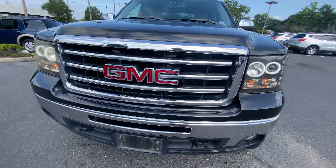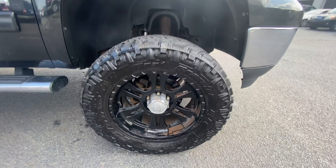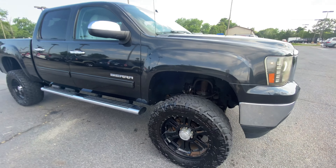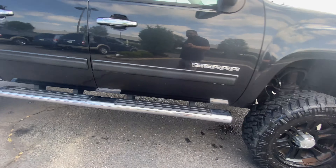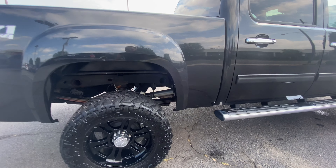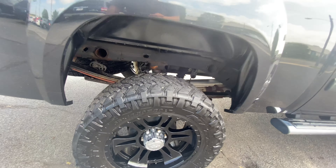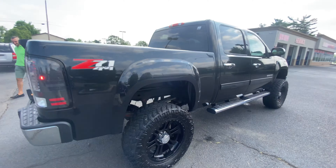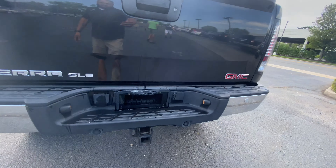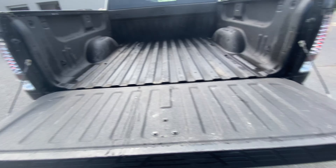Aftermarket headlights. Just got washed, so the water is dripping. Aftermarket taillights, reverse cam, the bed is sprayed with that liner stuff.